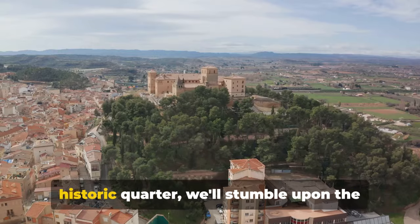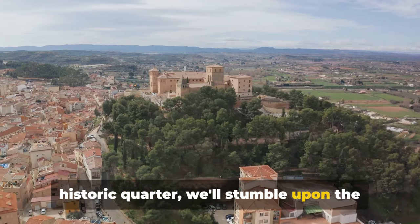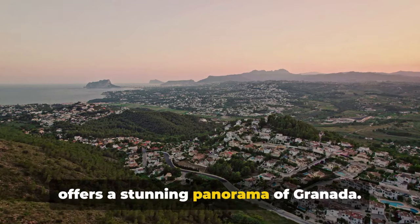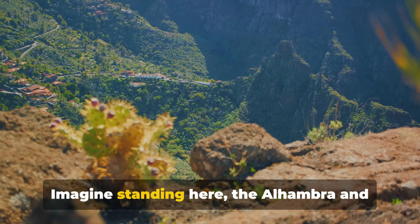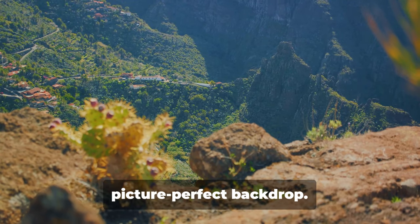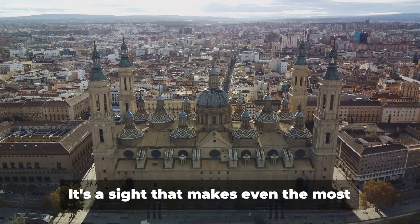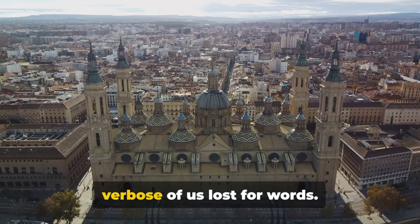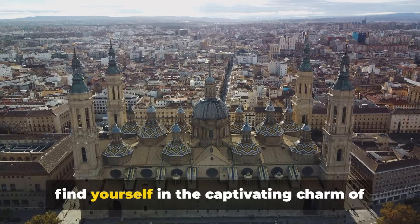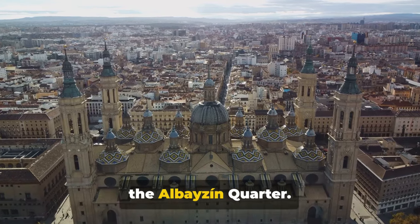As we meander through this historic quarter, we'll stumble upon the Mirador de San Nicolás, a viewpoint that offers a stunning panorama of Granada. Imagine standing here, the Alhambra and the Sierra Nevada mountains painting a picture-perfect backdrop. It's a sight that makes even the most verbose of us lost for words. So buckle up and get ready to lose and find yourself in the captivating charm of the Albayzín Quarter.